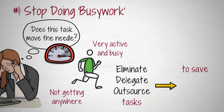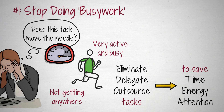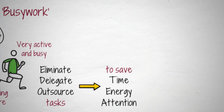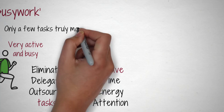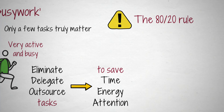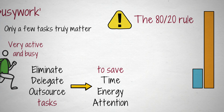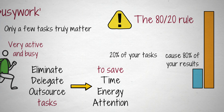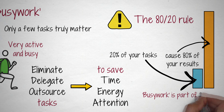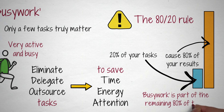This way, you save valuable resources — time, energy, and attention — that can be dedicated to the tasks and projects that significantly move the needle towards your goals instead. In reality, only a few tasks truly matter. According to the 80-20 rule, about 20% of your tasks cause 80% of the desired results. They create the most value and lead to the most meaningful results. The remaining 80% of tasks only contribute to 20% of results. This is what we call busy work.